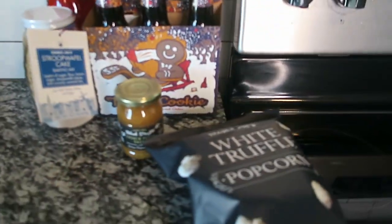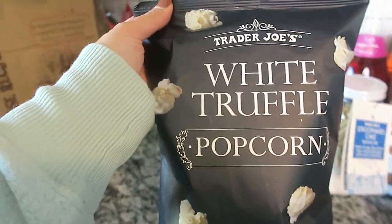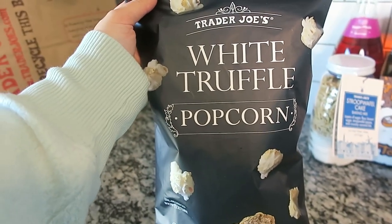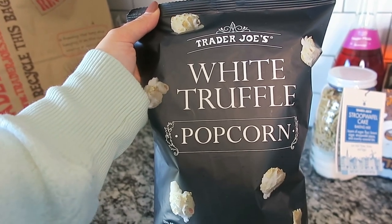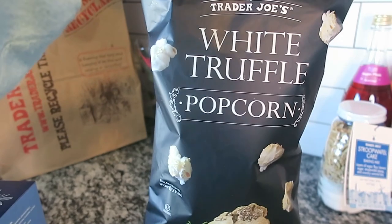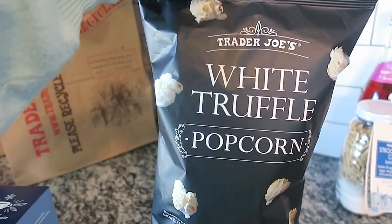I also bought this white truffle popcorn — I bought more than one because it is so good. I love truffle flavor and this is just the best. I know I've said everything is the best ever, but the holiday season is my favorite snacking season. All of these things really make me want to snack.